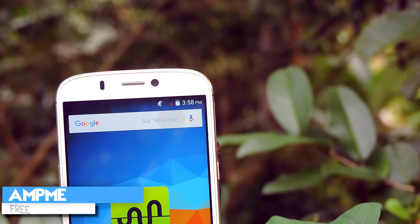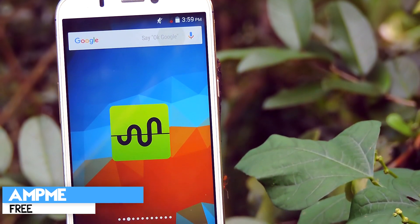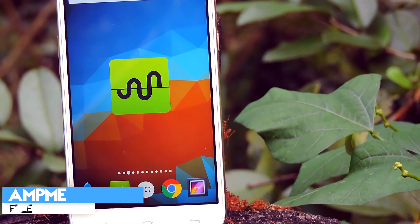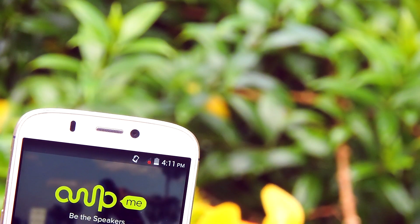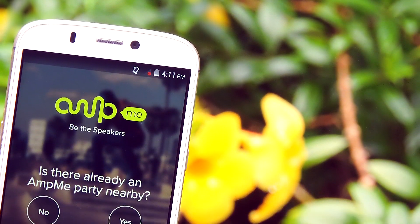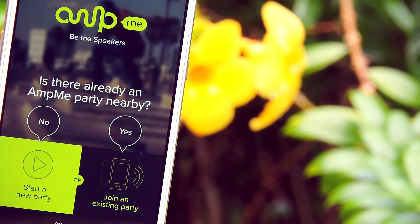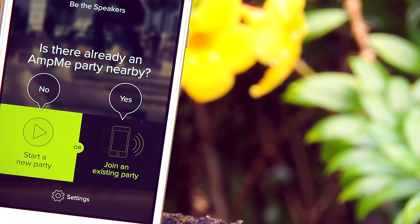Moving on to the next application, it is called Amp Me. Basically, this app helps you to create a multi-speaker system by just using some phones. Although it sounds great, it is not that great — this app needs a very high-speed internet connection to work properly. That is not good. I wish they had taken advantage of Wi-Fi hotspot or Wi-Fi Direct to communicate with other devices.